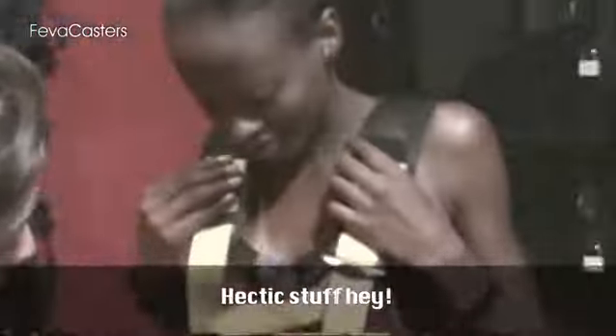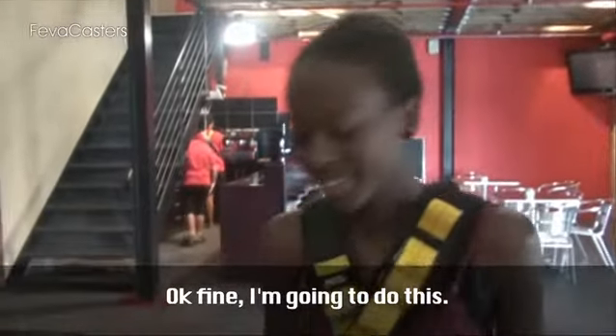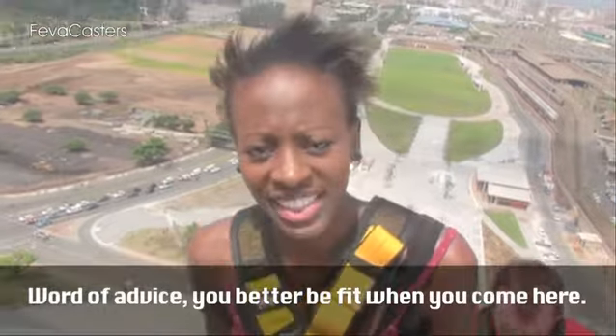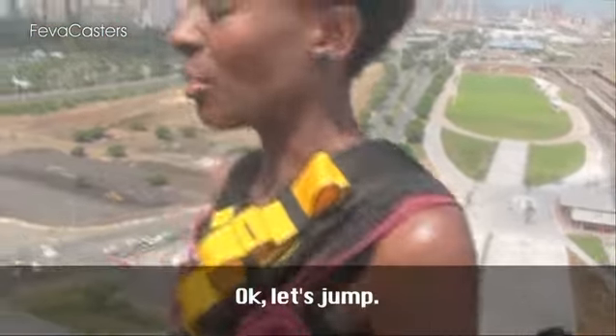It's hectic stuff. I'm going to do this. Word of advice — better be fit when you come here. Let's jump.